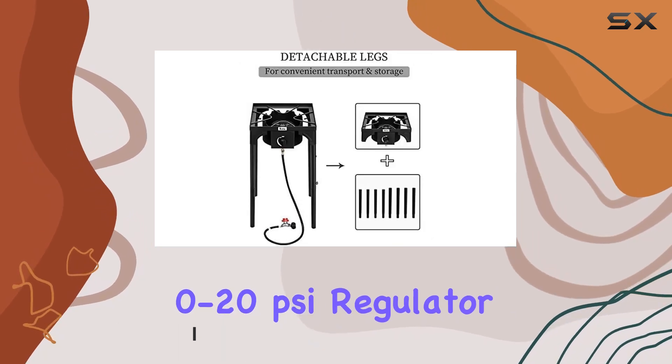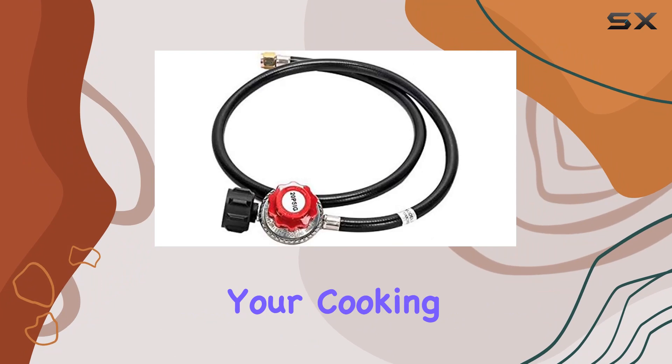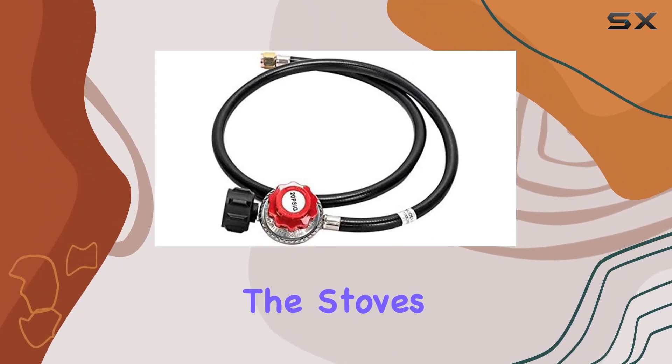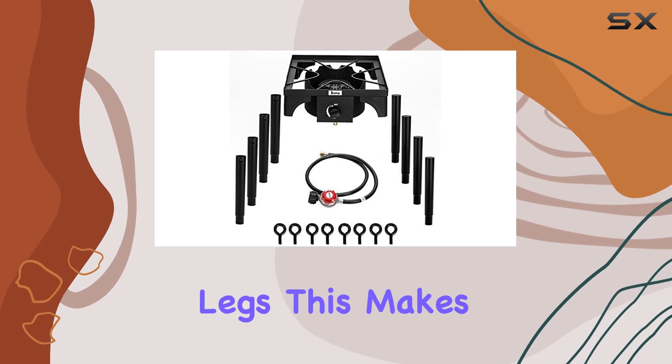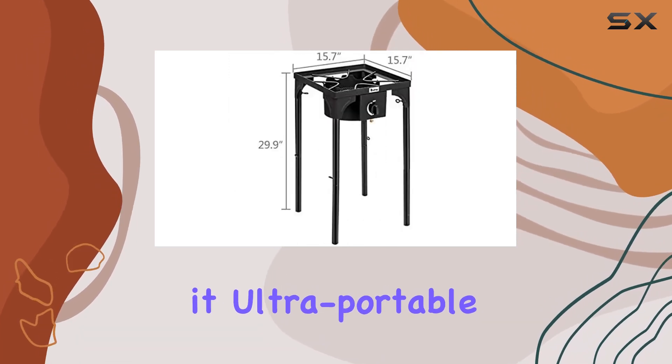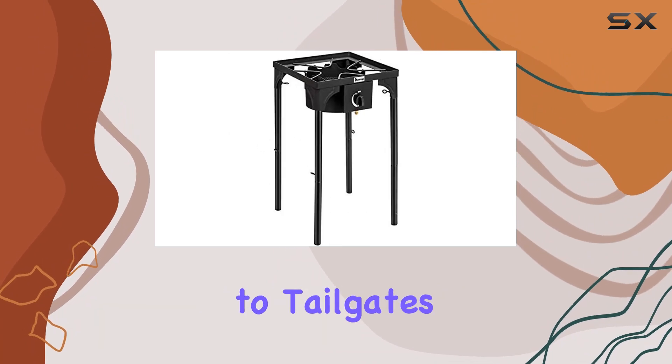The adjustable 0 to 20 PSI regulator ensures precision in controlling firepower, making your cooking faster and cleaner than ever before. The stove's portability is a standout feature, thanks to its removable legs, making it ultra-portable and versatile for various outdoor activities, from camping and fishing to tailgates and home brewing.